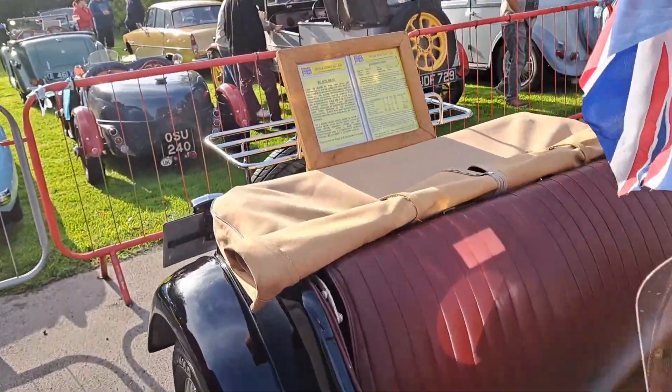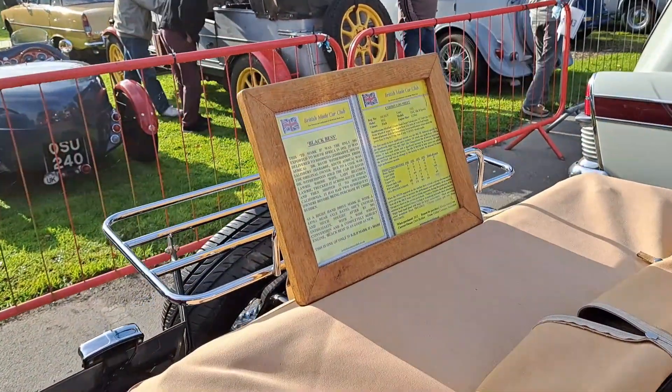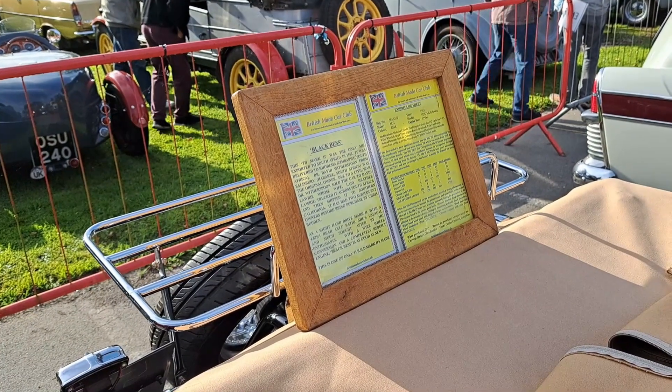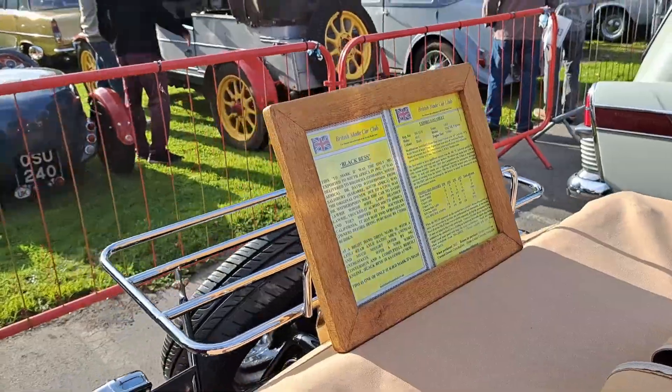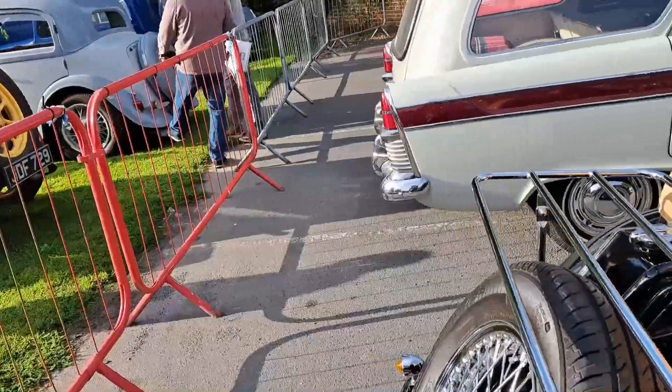Review of the information sheet - so it's a TD. It's a late TD. It's a '52, with the 1250cc XPAG engine.